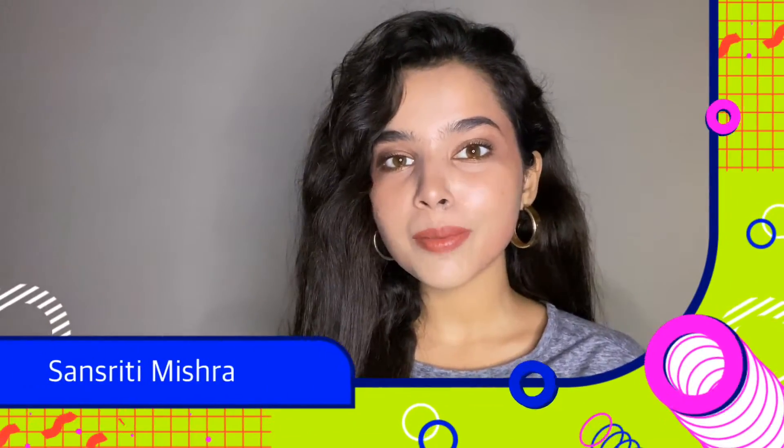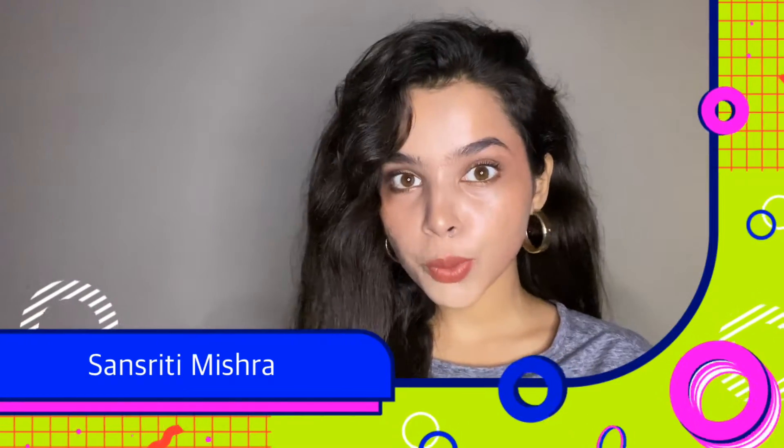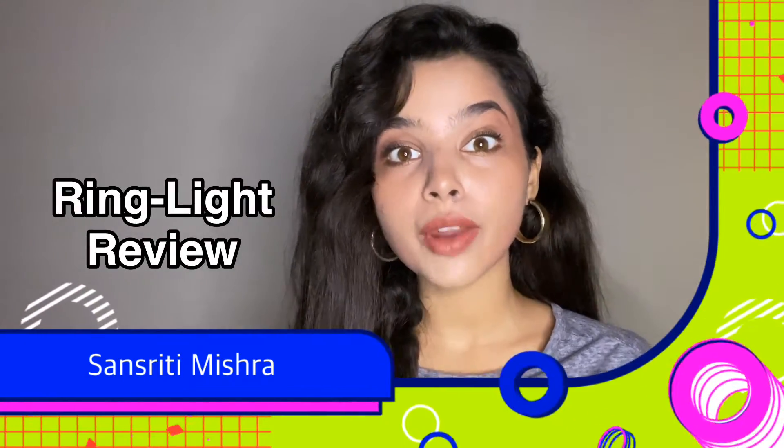Hello everyone, this is Sansriti Mishra. Welcome back to my channel and in today's video, I'm going to be reviewing the ring light.